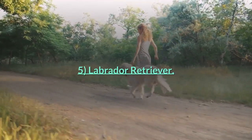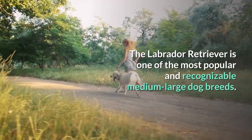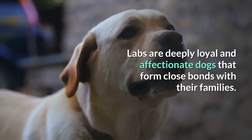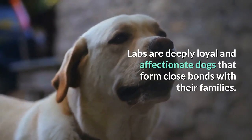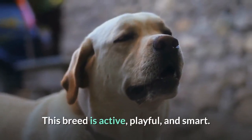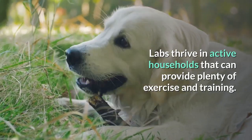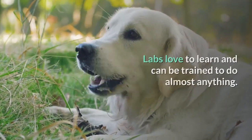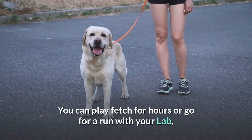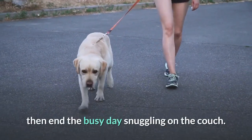Number 5: Labrador Retriever. The Labrador Retriever is one of the most popular and recognizable medium-large dog breeds. Labs are deeply loyal and affectionate dogs that form close bonds with their families. This breed is active, playful, and smart. Labs thrive in active households that can provide plenty of exercise and training. Labs love to learn and can be trained to do almost anything. You can play fetch for hours or go for a run with your lab, then end the busy day snuggling on the couch.